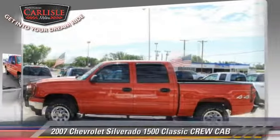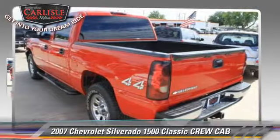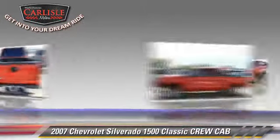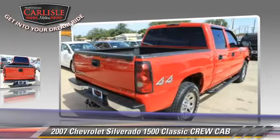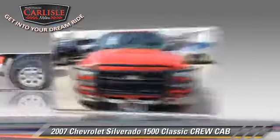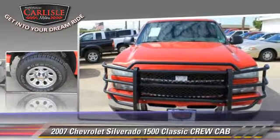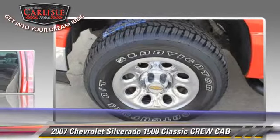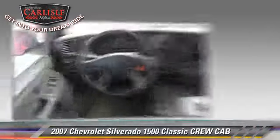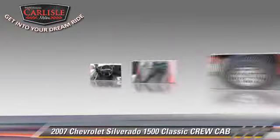The 2007 Chevrolet Silverado 1500, a crew cab pickup truck with an automatic transmission. This all-wheel drive pickup truck is well equipped, featuring running boards, dual front airbags, and tilt wheel.